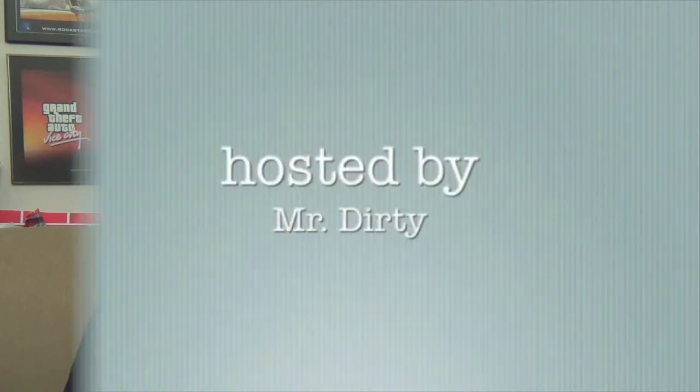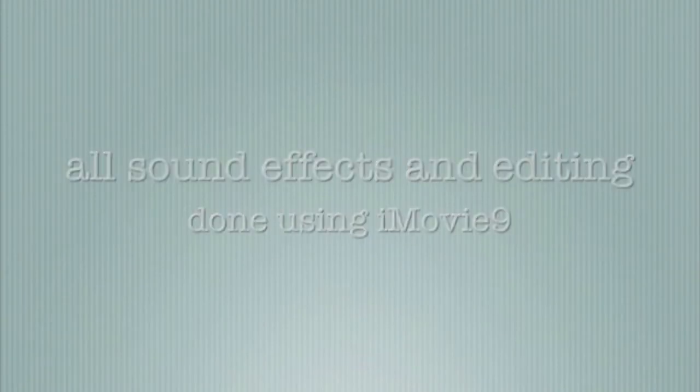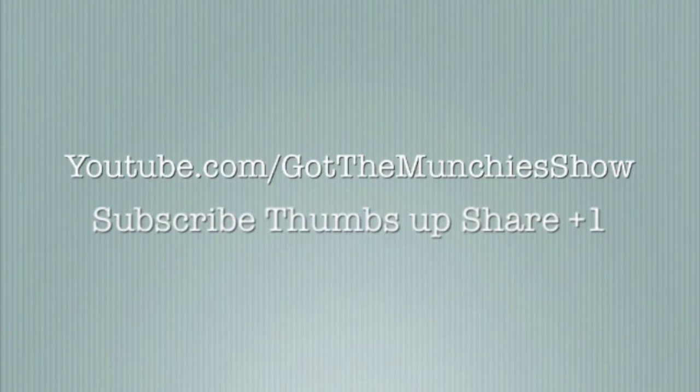Definitely check these out and let me know what you think — leave me a message down in the comment section. Also follow me on Twitter at TheRealMrDirty. As always, get out of here, go have a rotten day. I'll see you next time.